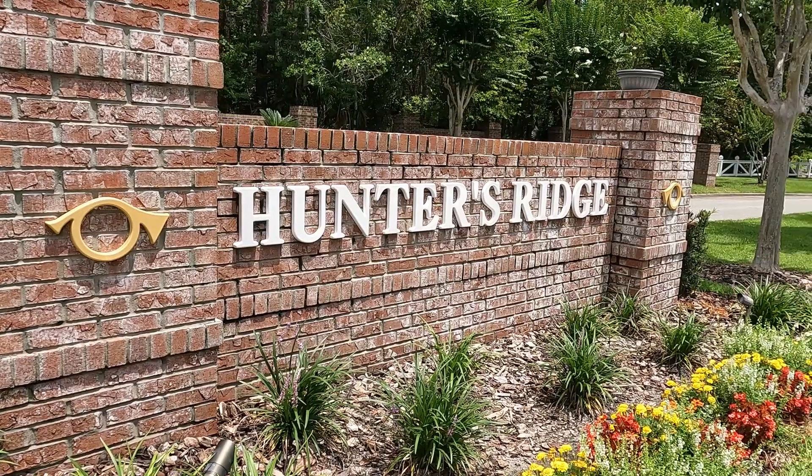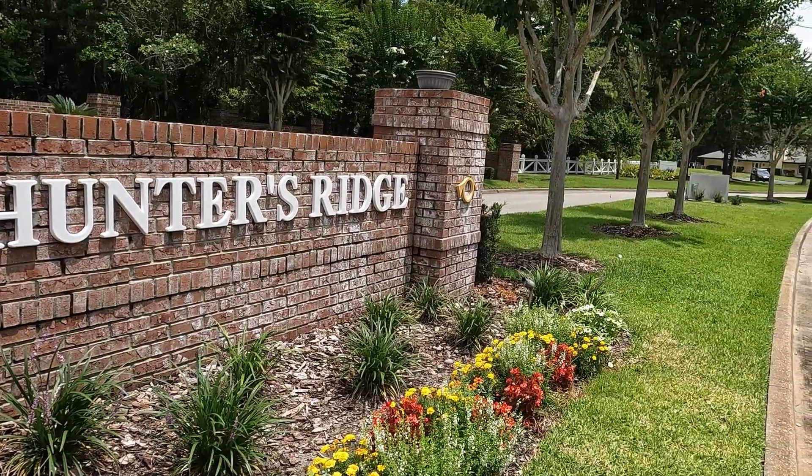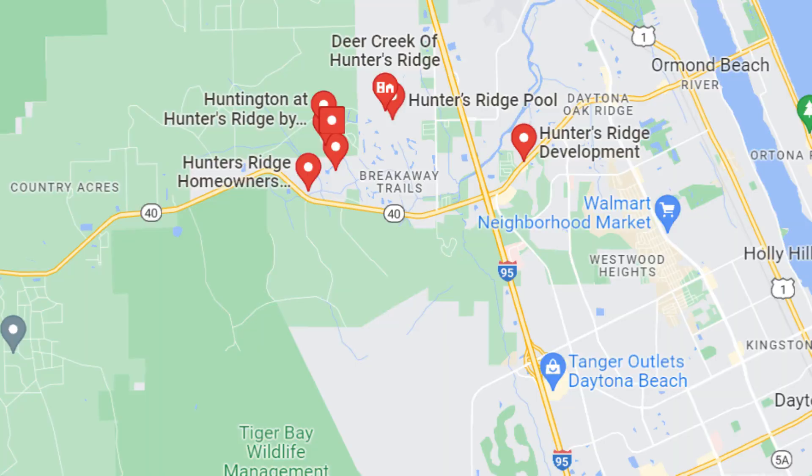Next on our tour is the beautiful neighborhood of Hunters Ridge. Hunters Ridge is the perfect blend of natural beauty and fantastic amenities, giving you a really idyllic setting. Located off of Granada Boulevard, just west of 95, you're going to be away from all of the hustle and bustle of Ormond Beach itself, but still a quick ride away to everything that you're going to need.